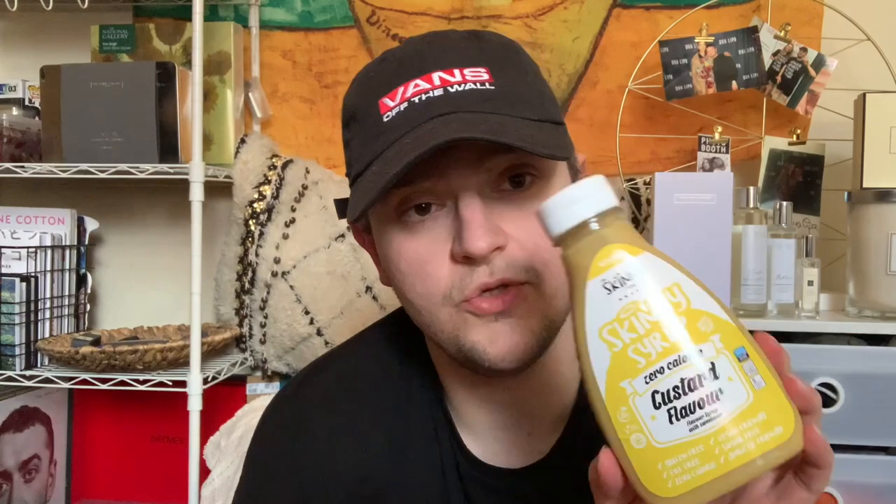Then we've got some sauces. I haven't opened two of them. At the time they were offering: if you spend over £30 you get a free custard syrup. They are really good sugar-wise — gluten-free, fat-free, zero calorie, vegan-friendly, sugar-free, diabetic-friendly. Flavour syrup with sweetener. I was really excited to try the custard but I haven't tried it yet. I believe at the moment they're also giving away a free sweet chilli sauce, so I can't pass judgment on those ones yet.